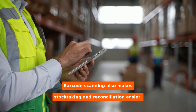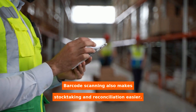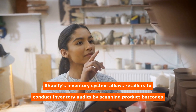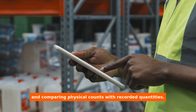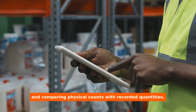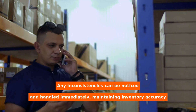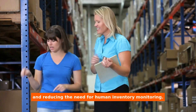Barcode scanning also makes stock taking and reconciliation easier. Shopify's inventory system allows retailers to conduct inventory audits by scanning product barcodes and comparing physical counts with recorded quantities. Any inconsistencies can be noticed and handled immediately, maintaining inventory accuracy and reducing the need for human inventory monitoring.